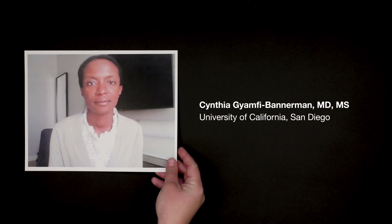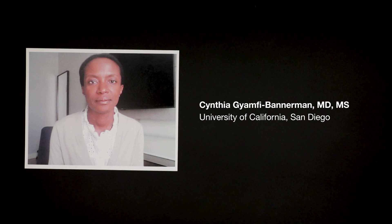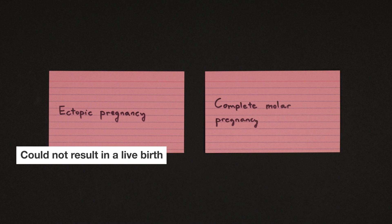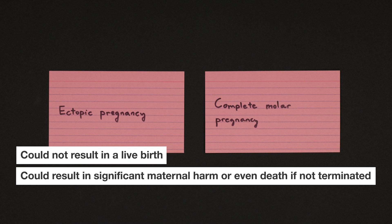Dr. Cynthia G. Amphi-Bannerman is chair of the Department of Obstetrics, Gynecology, and Reproductive Sciences at UCSD. She explained that pregnancy termination is also standard care for conditions such as ectopic pregnancies and complete molar pregnancies, which are both non-viable pregnancies that could not result in a live birth, but could result in significant maternal harm or even death if not terminated.